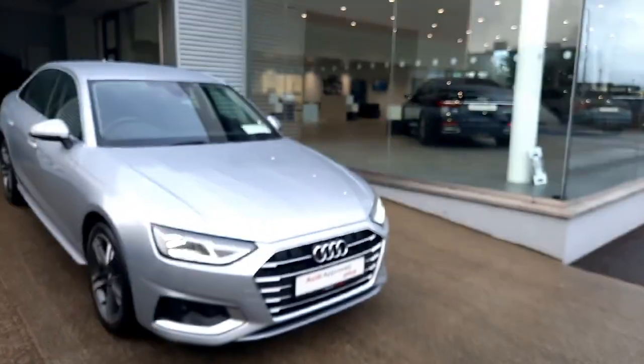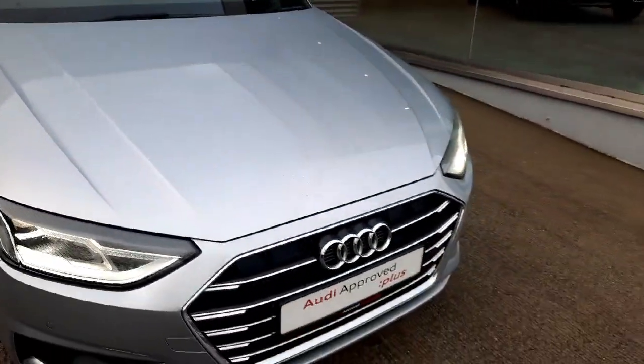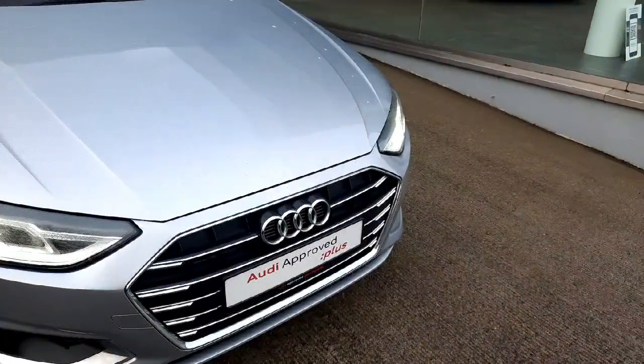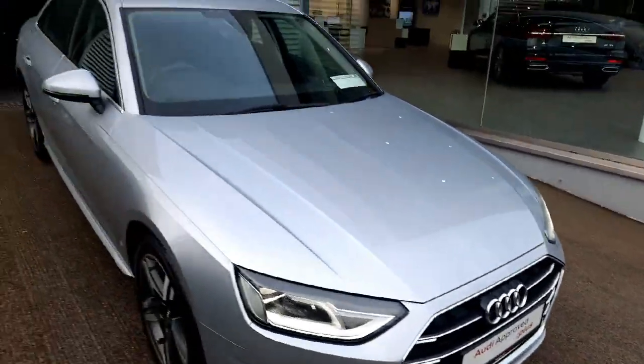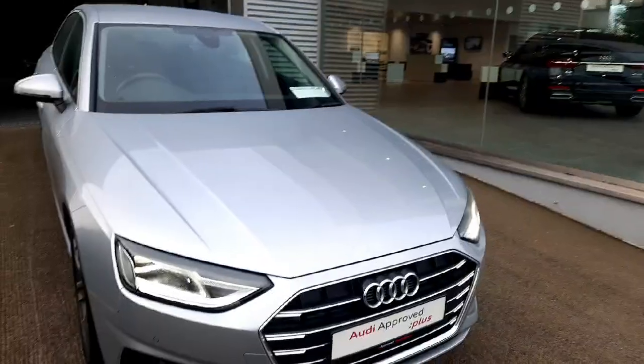As you can see, it is finished in this beautiful florid silver metallic colour, which is combined with the lovely chrome package which I think provides a very nice match. We have chrome on the front grille, chrome on the side windows and on the back panel as well, which I'll show you in just a little bit.